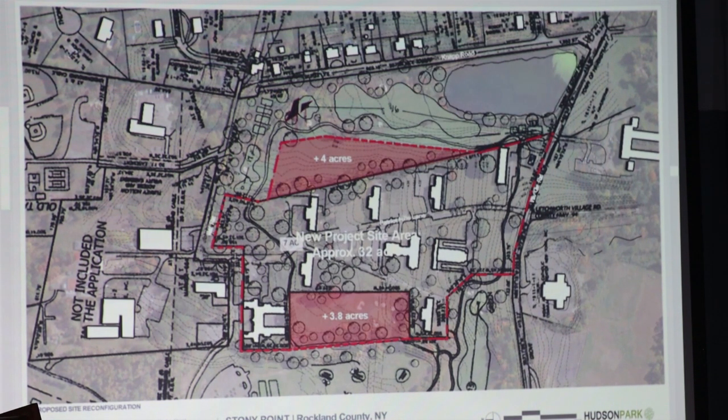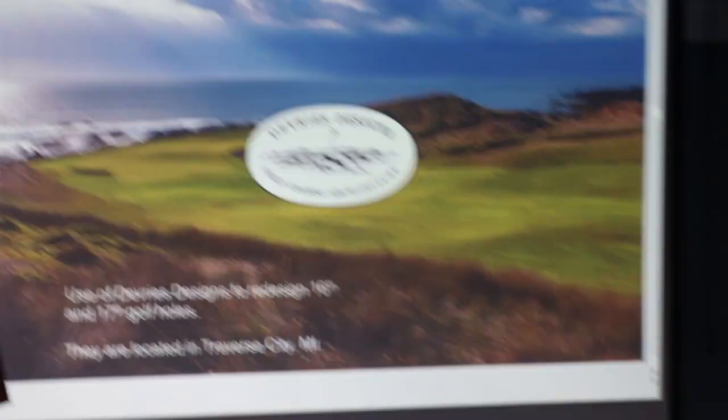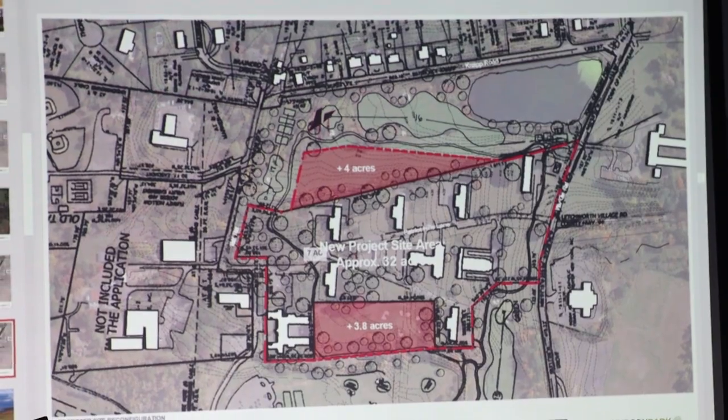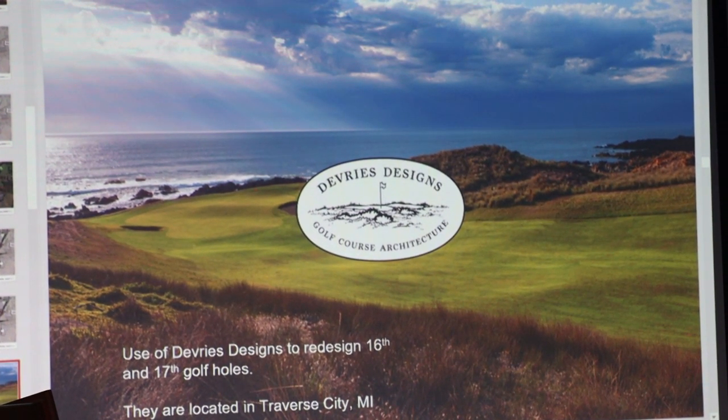The 16th hole — we're obviously going to maintain the golf course, but the 16th hole currently dog-legs one way and our thought is to have it dog-leg to the right. We'd reposition the 17th hole to make the site much more regular and efficient. I've worked with golf course architect DeVries on another project, and I would propose bringing DeVries in to do the repositioning of those two holes and maybe looking at the golf course in general for improvements.